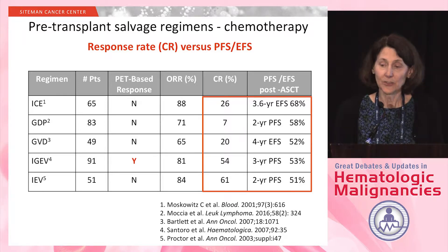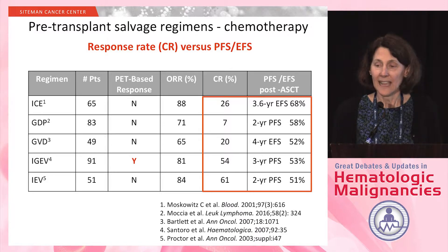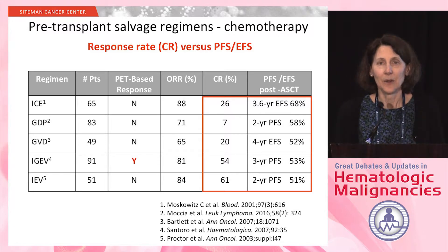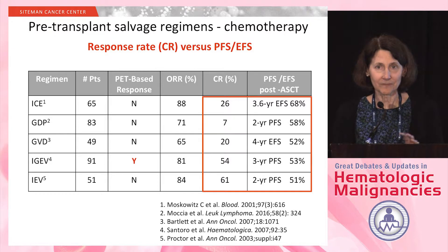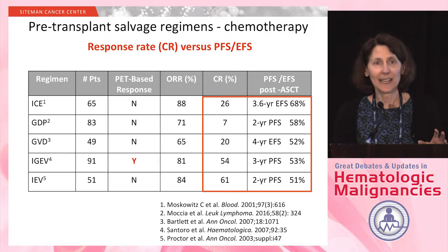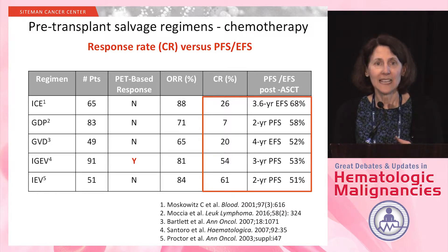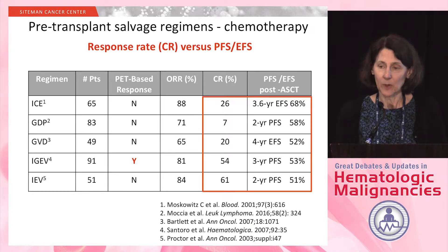CR rates range from 7% with the GDP regimen using no PET scan, to as high as 54% to 61% with IGEV and IEV. At least IGEV used a PET scan. But if you look at the far right column — the progression-free or event-free survival, ranging from two-year to five-year depending on the publication — they all look very similar, ranging from about 51% to 68%. Based on these historical small trials, event-free or progression-free survival is probably the endpoint we want to look at.